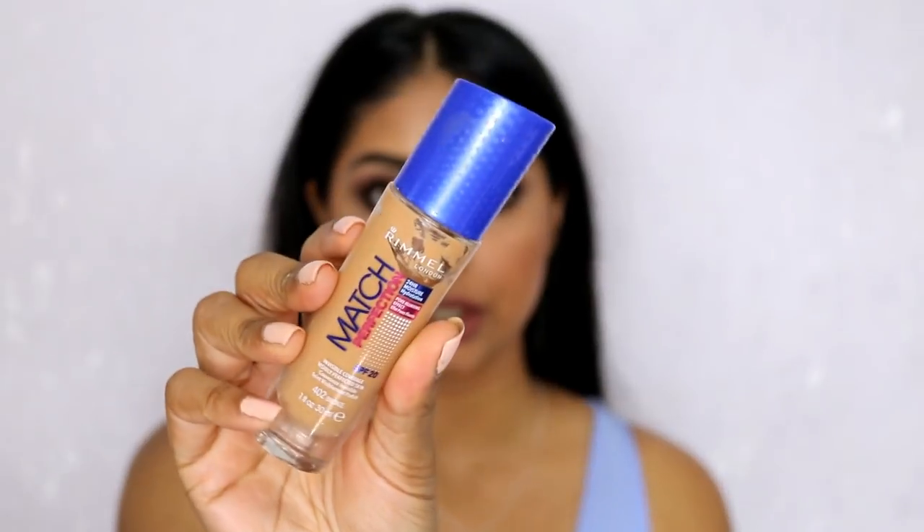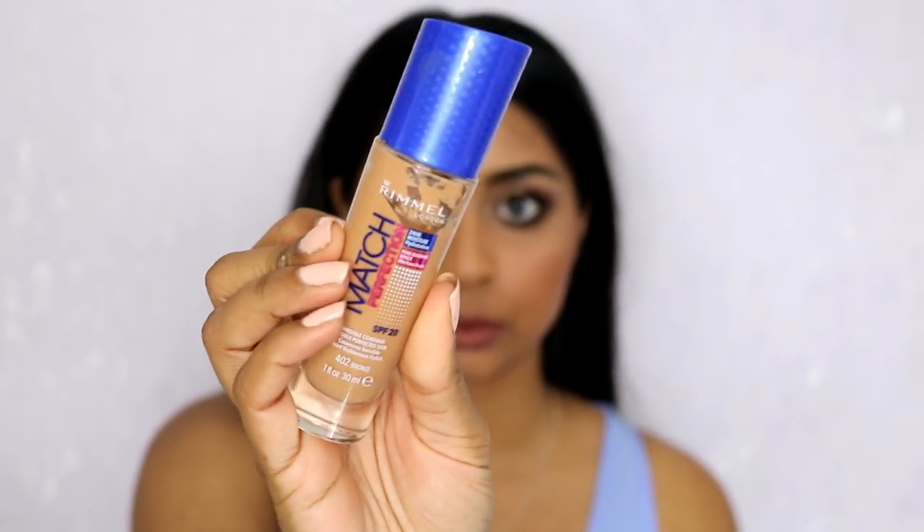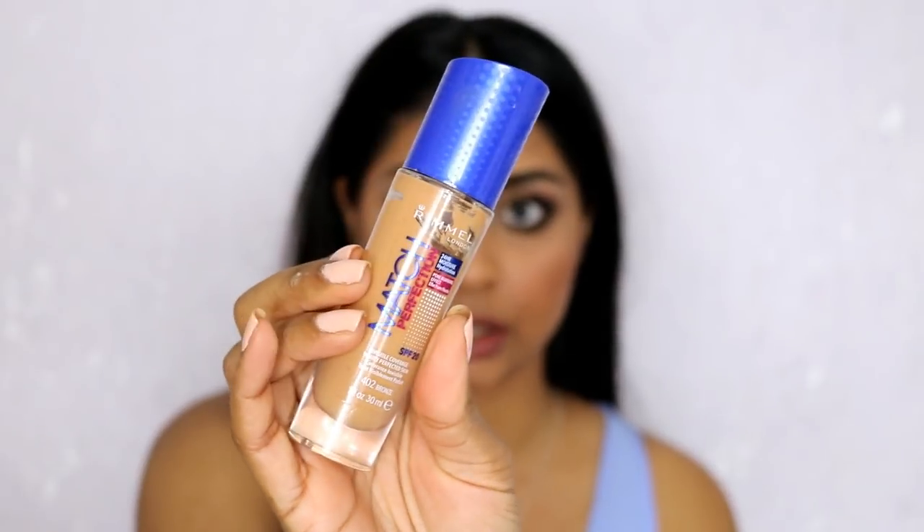Hi everyone, welcome back! Today I have a foundation review — the Rimmel Match Perfection Foundation. I'm wearing a lip ring, just a temporary one, but I think it looks kind of cool. This is what the foundation looks like; I have the shade Bronze, and as you can tell I've used quite a lot of it — it's already halfway down. That's what I've got on today.